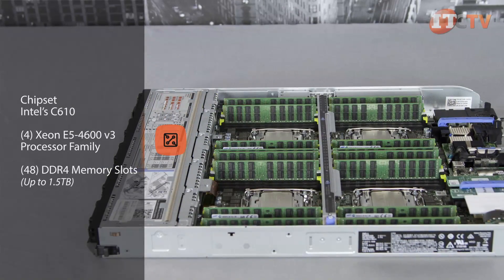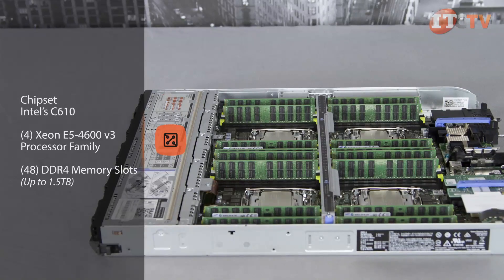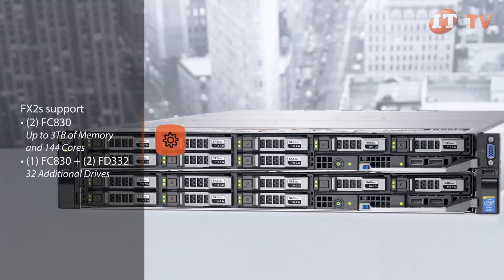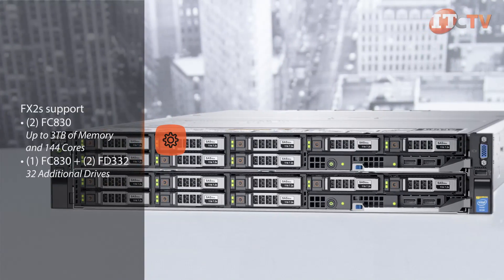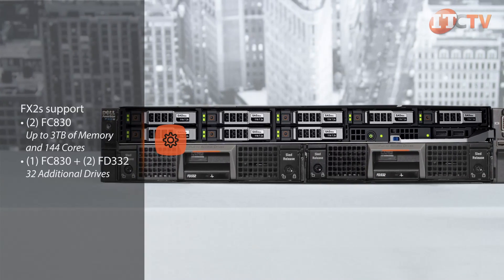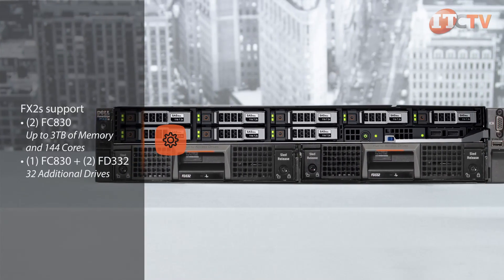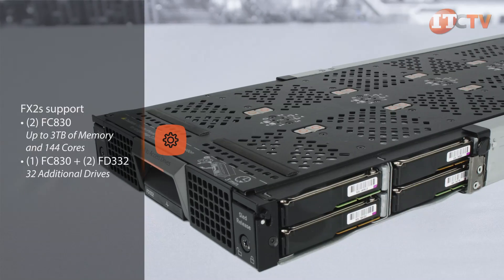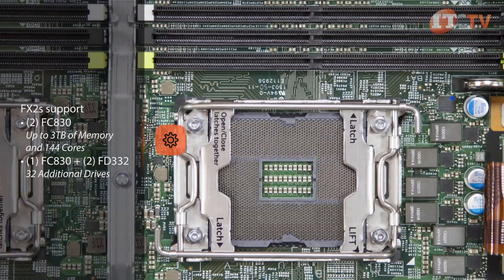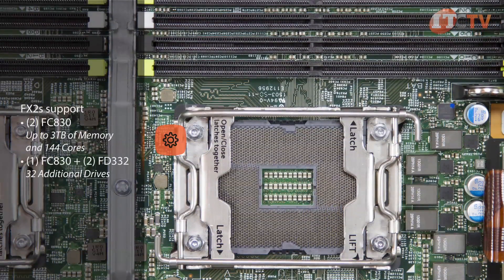48 DDR4 memory slots provide up to one and a half terabytes of memory in a near 1U server space. The FX2S enclosure can support two FC830 compute modules, or a single FC830 can be paired with two FD332 storage modules for up to 32 additional drives. With two server sleds and four processors each, you get up to three terabytes of memory and 144 cores in a single two-U rack.